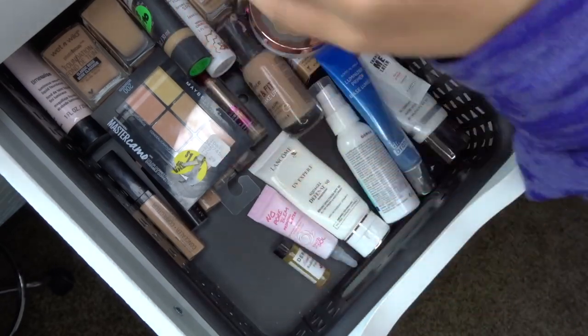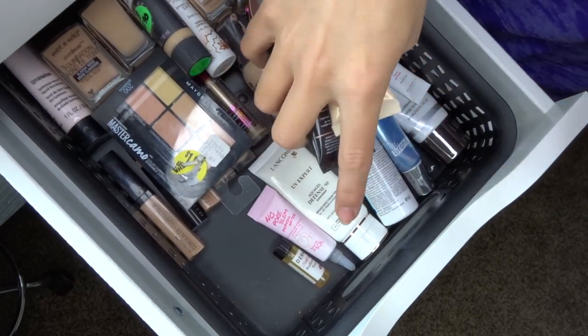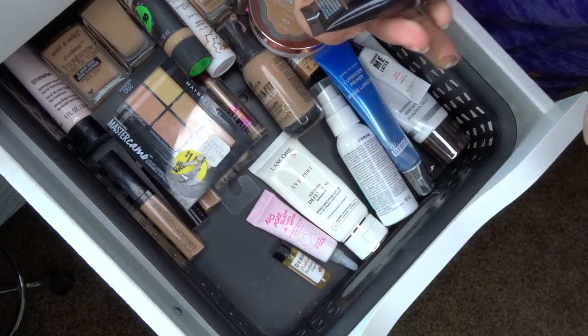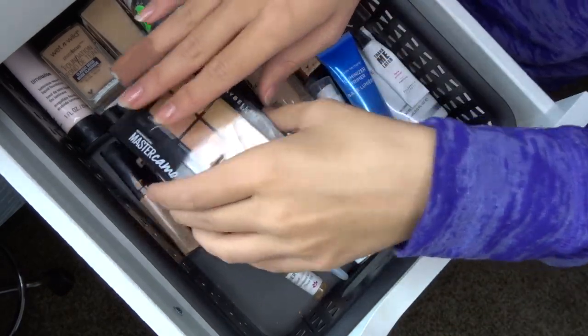I'm getting rid of the ELF primer just to be safe since I'm not sure if it's expired. So for primers: keeping four full-size and three trial-size, and getting rid of four.